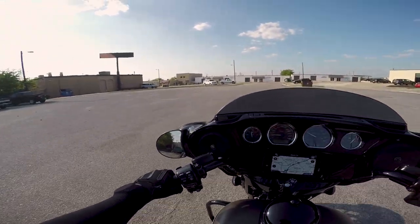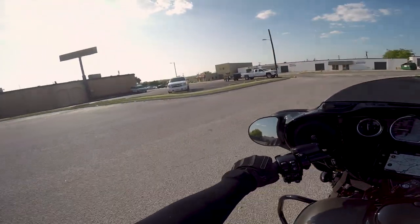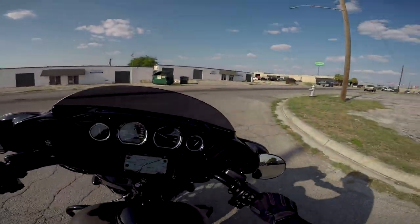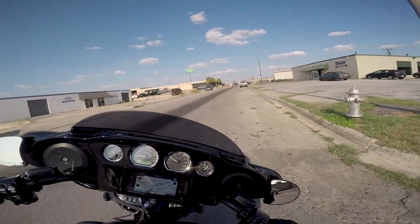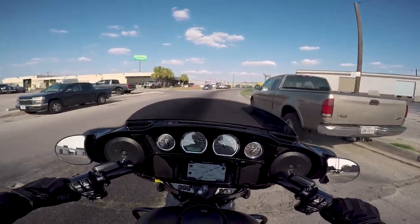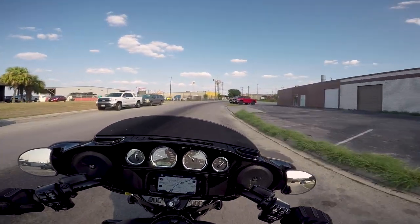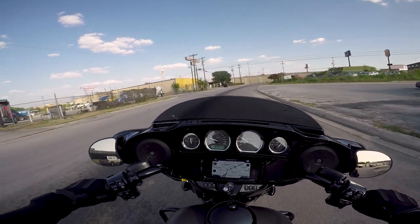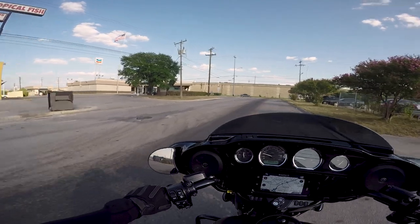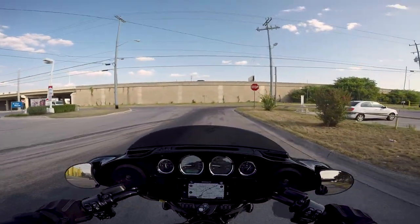Before we dive into the meat of this review, let me tell you a little about myself. My name is Justin, and I run this channel on YouTube called Bike and Bird. I've ridden and owned everything from 1000cc sport bikes to Harley cruisers. I currently own a 2017 Dyna Street Bob and have also owned a 2014 Sportster. I also want to point out that even though this video is produced in partnership with Alamo City Harley-Davidson, I am not obligated to give this bike a positive review — you get my full unbiased opinion.